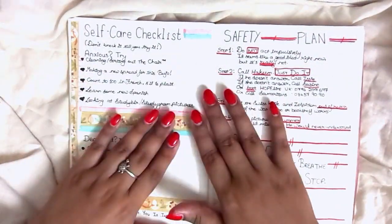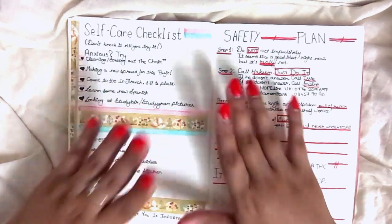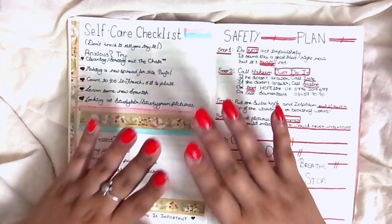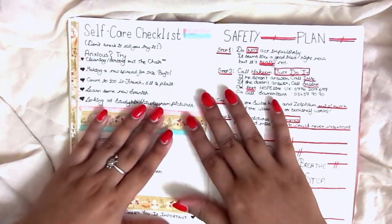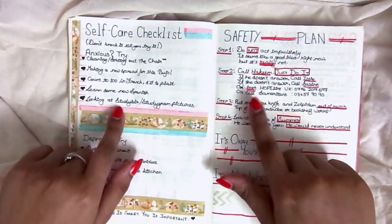That medication log is a very good one to have if you're on chronic medication. There's also a self-care checklist and safety plan. At the time I was very depressed, constantly having horrible episodes and putting myself in danger, so I feel like these were quite apt at the time.